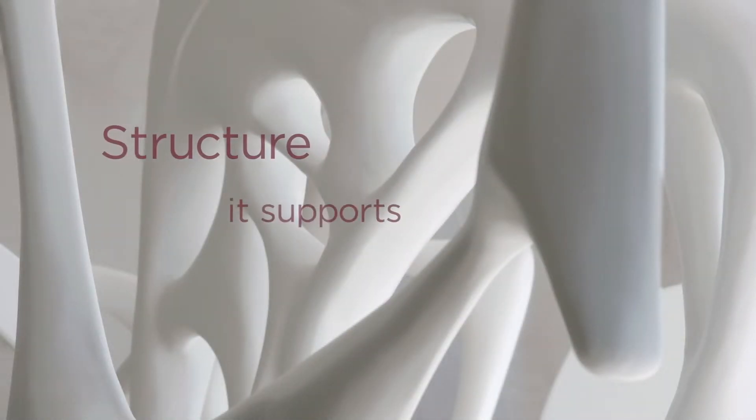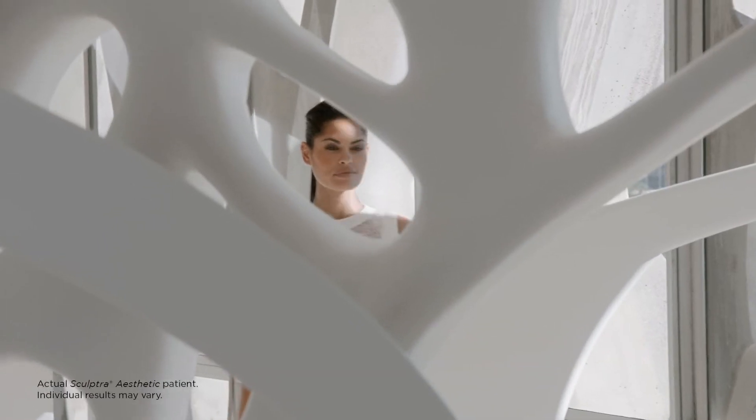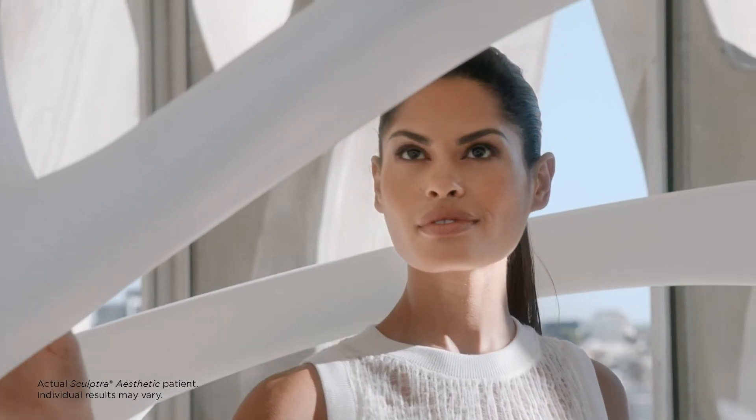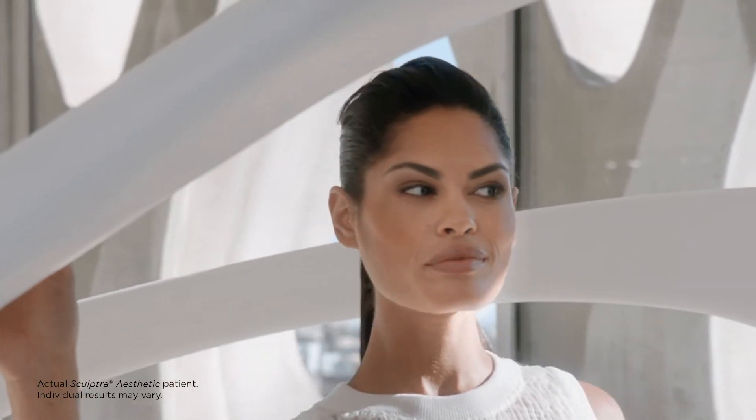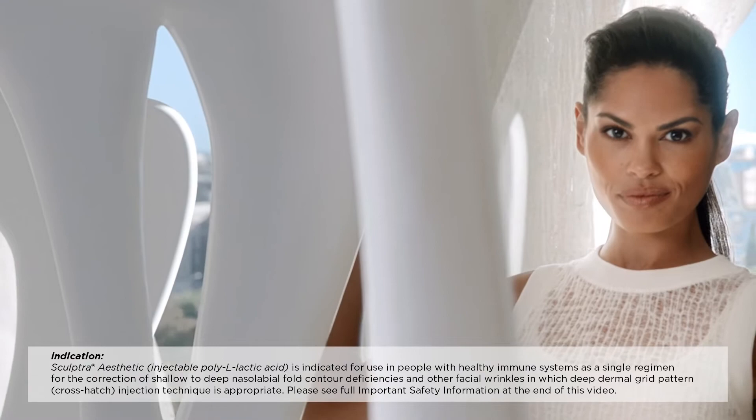Structure. It supports. It strengthens. It sustains. While often unseen, it's critical to the foundation of any surface. Reinforcing from deep within, structure is the inner power behind the outer expression.